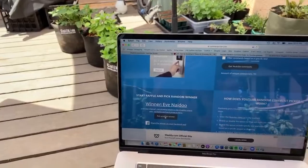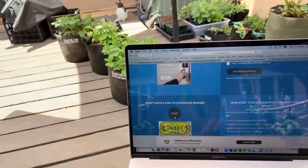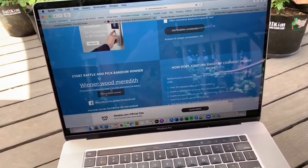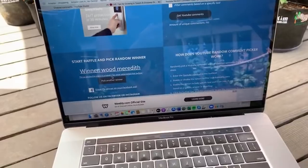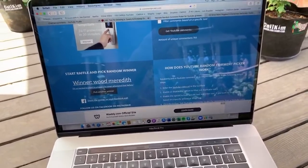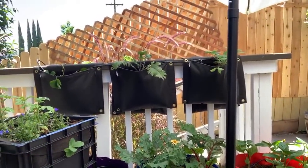Let's go back to our YouTube random comment picker. Good luck to everyone — let's pick another winner. Our winner is Wood Meredith! Congratulations to Wood Meredith. Wood says: 'I'm so excited to plant in a tower — I've never attempted that before.' Congratulations, Wood — you just won a set of wall saddles and you'll be able to grow something on your deck rail. Make sure you email me all your contact information; all the details will be in the video description.